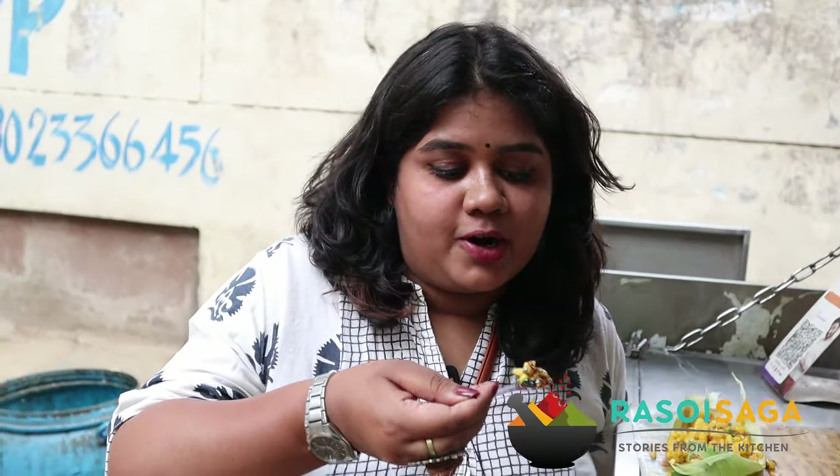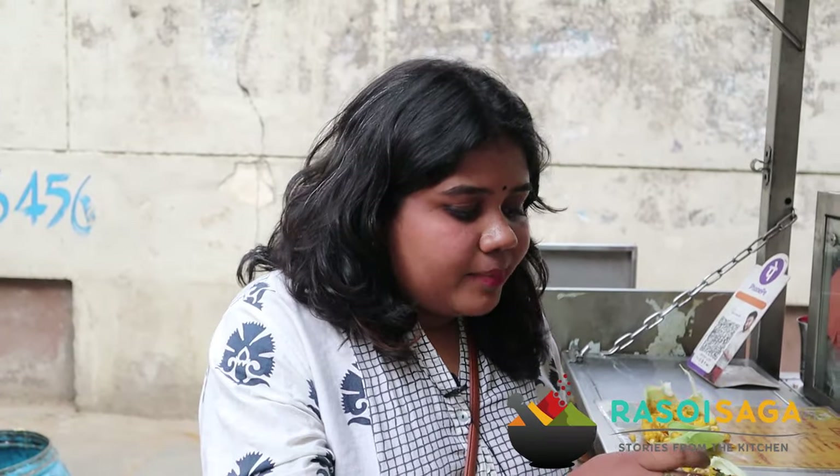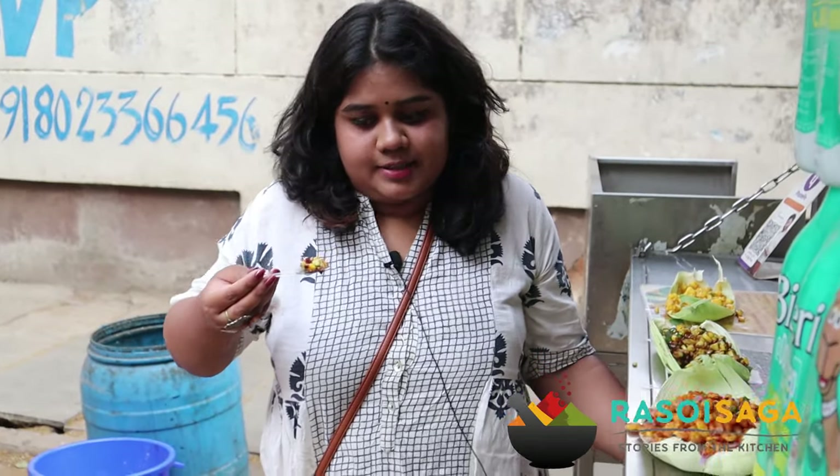I am trying the chocolate corn now. I wouldn't rate this very high according to my personal taste because I find it a little too sweet, and secondly, I don't know if the combination of chocolate and corn goes very well, so I wouldn't really recommend this — maybe kids can try it. It does have the sprinkles and the chocolate sauce and everything, so maybe it will be fun for them. But for me, I don't love it personally. But I tried something new, so that's good.